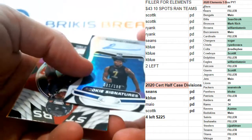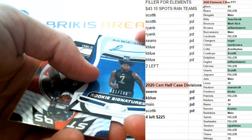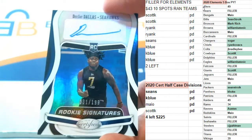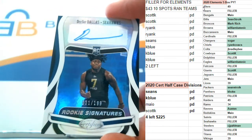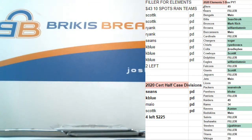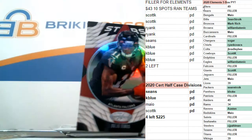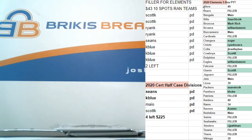Second auto is numbered to 199, DJ Dallas for the Seahawks. Rookie auto, DJ Dallas for the Seahawks. Julio Jones, stars inserts.